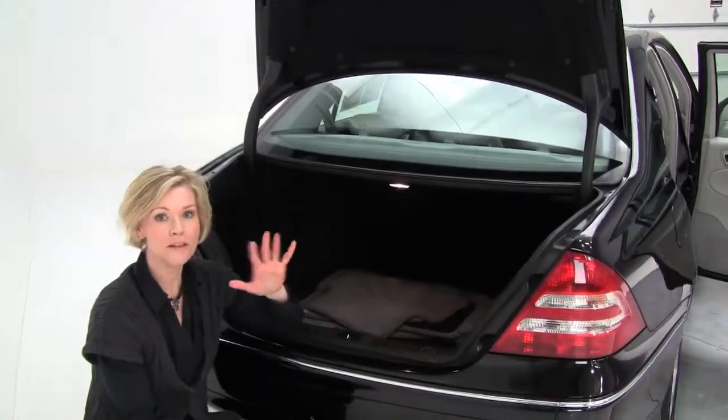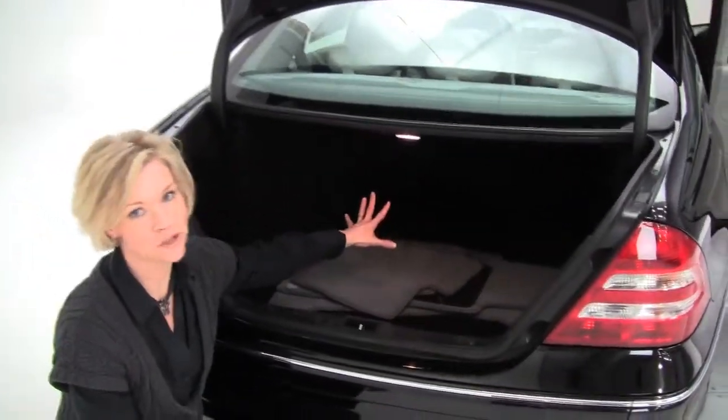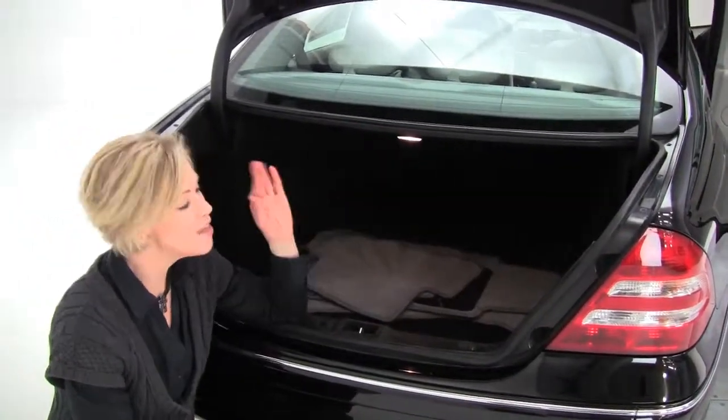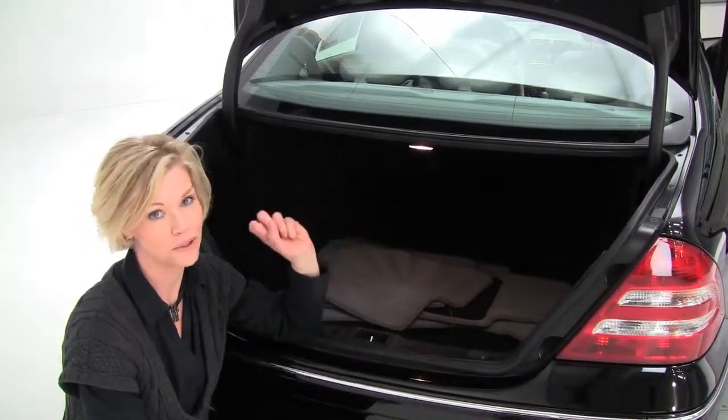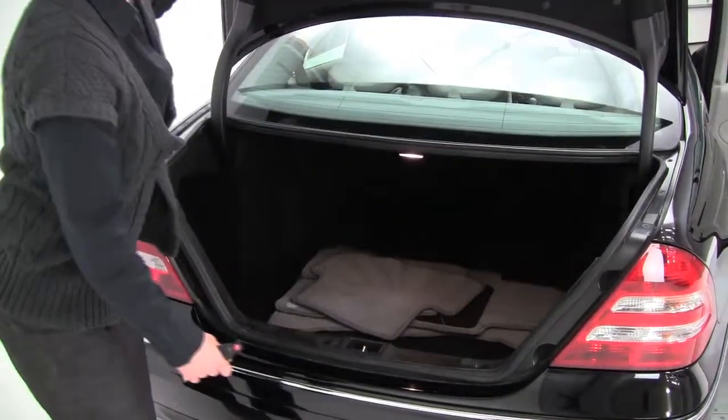Compact sedan — a couple of things here. Big, enormous trunk for this size car. Also, this little tiny sedan will get you through anything any SUV will with this all-wheel drive, it's really great. Full set of floor mats.